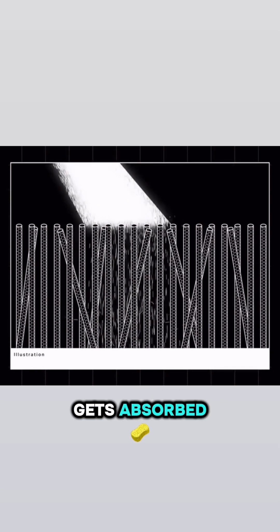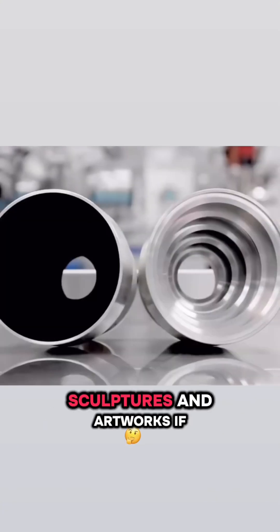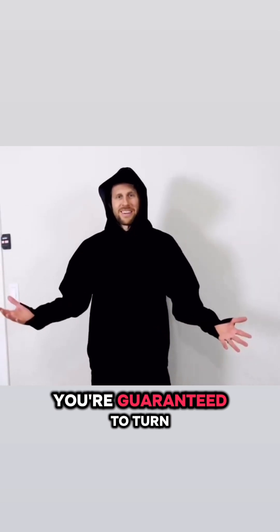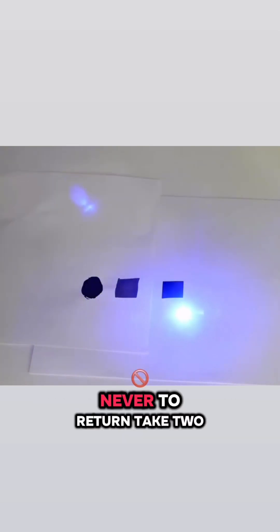Vantablack is commonly used in aerospace cameras, sculptures, and artworks. If you wear Vantablack clothing outside, you're guaranteed to turn heads because you'll look like a walking silhouette. Even shining a laser on it is useless, as the light gets completely absorbed, never to return.